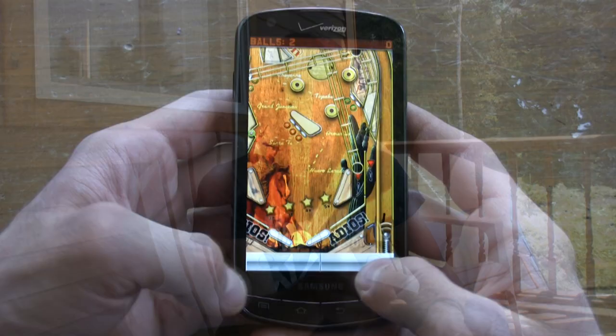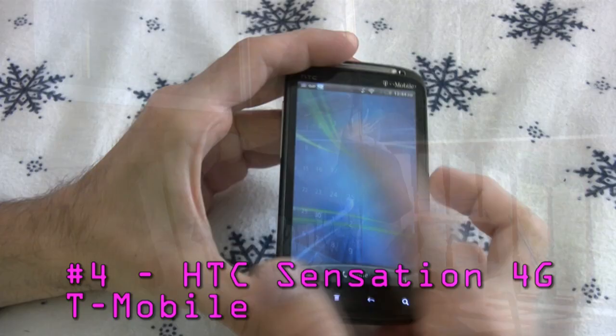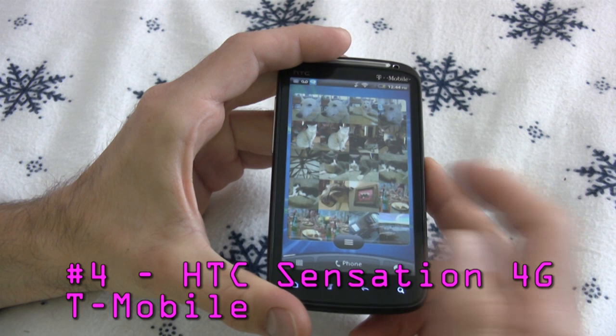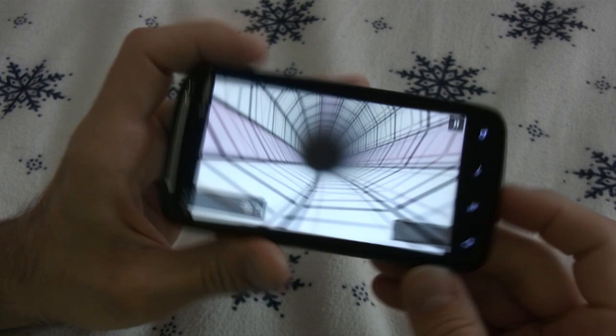The Droid Charge features one of the best screens on the market, though if you're a Verizon customer, you're going to want to stick around for our number one choice. Number four is a sensational choice — it's the HTC Sensation 4G for T-Mobile, and this is one of the best QHD screens on the market, featuring a 960x540 pixel resolution. This phone was also a screaming eagle with a 1.2 GHz dual-core processor and 768 MB of RAM.